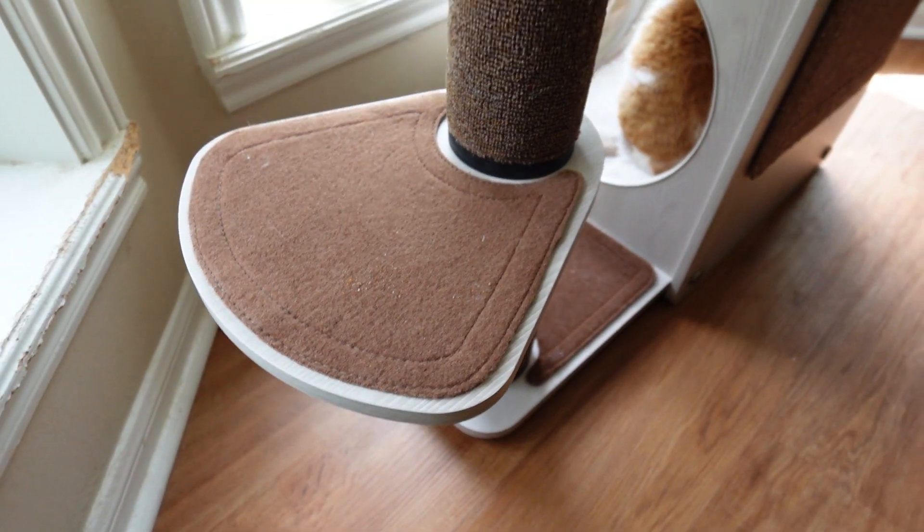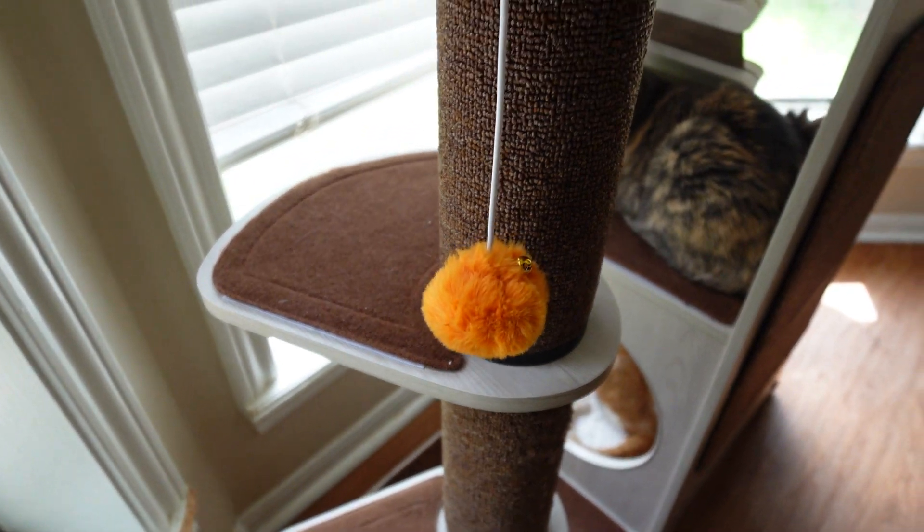Let me walk you through the features of this cat tower. The first thing that I like and that my cats absolutely love about it is it has plenty of scratch posts and different places to scratch.